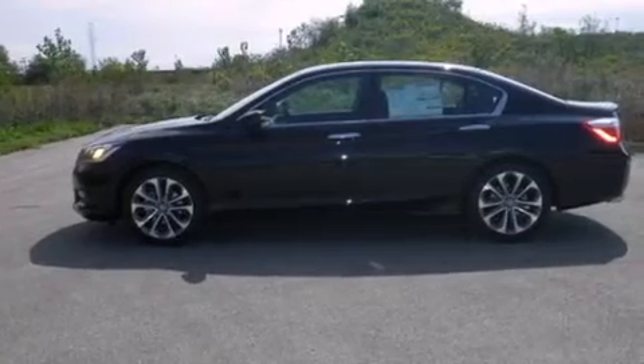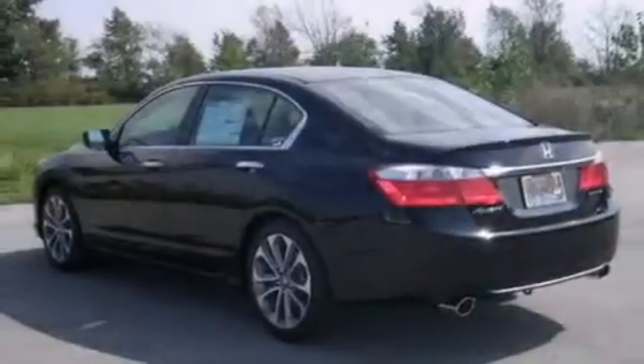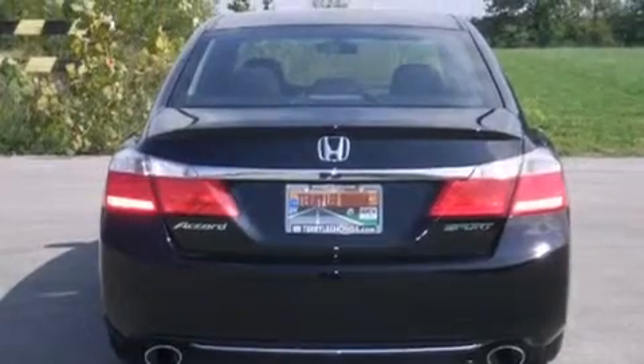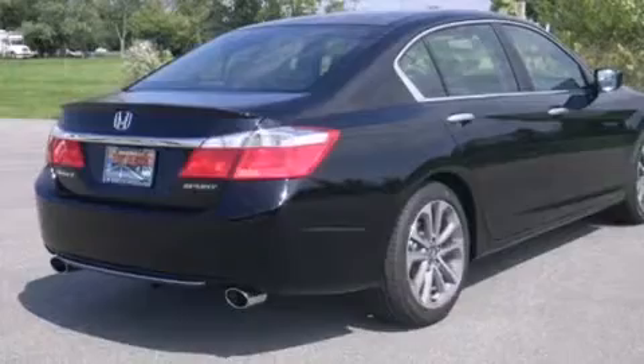Features include Bluetooth cell phone integration, traction control and stability control systems, cruise control, side curtain airbags, air conditioning with automatic climate control, full power accessories, front fog lights, and an anti-lock braking system.